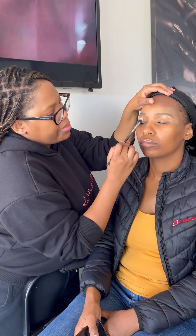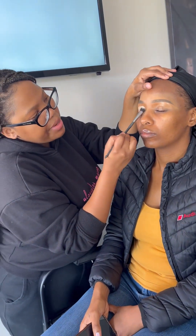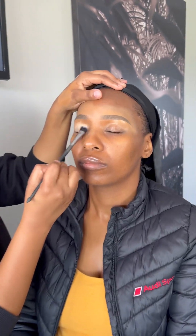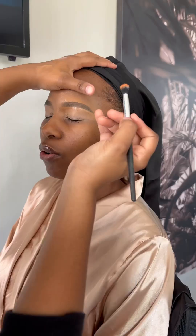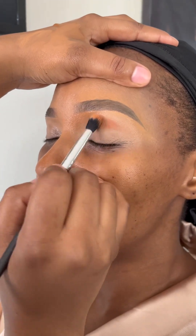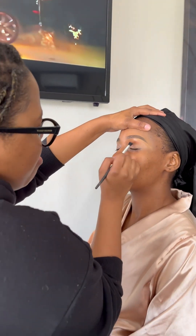The next step is applying eyeshadow base. I'm sorry guys, I'm such a bad gum chewer, but I have to sometimes when I'm working because I'm so close to people's faces. I absolutely love it when clients take care of you and book your accommodation, especially on travel jobs.